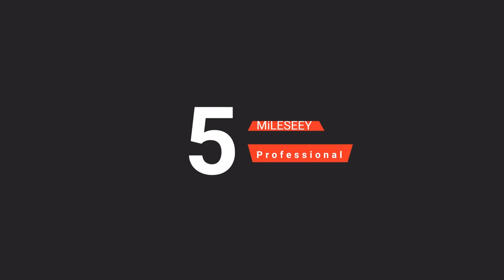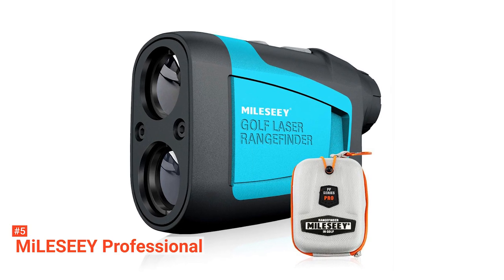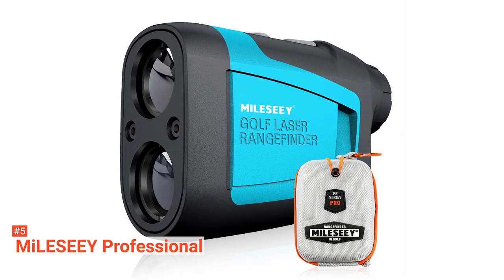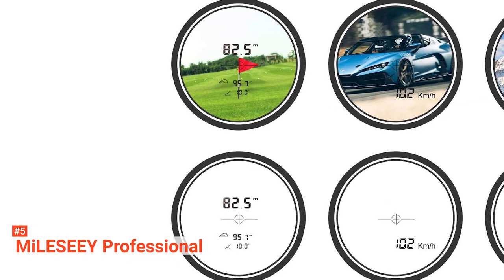The fifth product on our list is the MileSea Professional. Do you often go golfing and need a measuring tool for your distance, angle, and speed measurements for forestry surveys, amongst others? Invest in the MileSea Professional Precision Golf Rangefinder. This device will help you while out on the course.